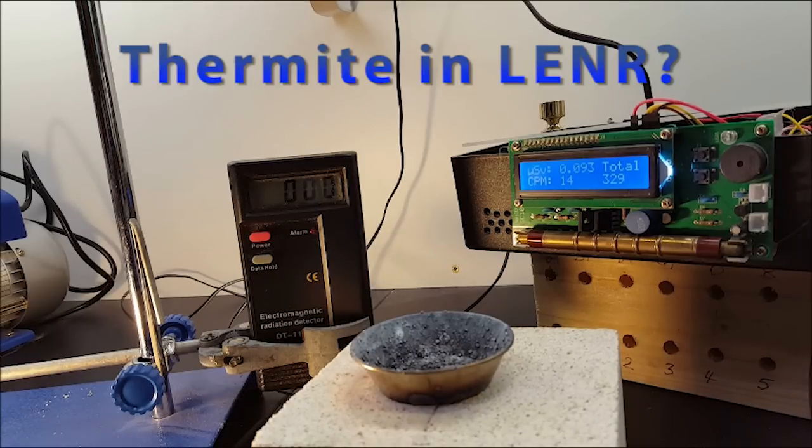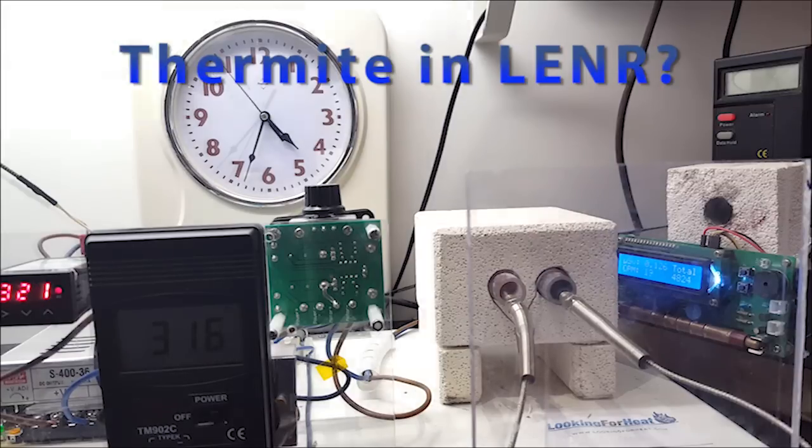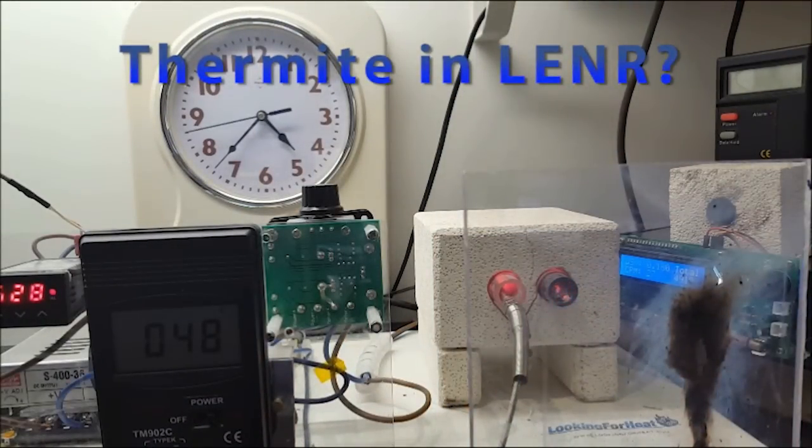And now onto the next experiment, which is going to involve seeing what happens when you put thermite — not really LENR material — into a Model T reactor. Here you can see the beginning of the fast thermite experiment. The temperature is the same in both ports. I'm going to pull out the material in port 2 and put the thermite tube in there, with a safety screen in the way this time because I suspect it might go back. Just as I imagined, it went bang — good job I had the safety shield.